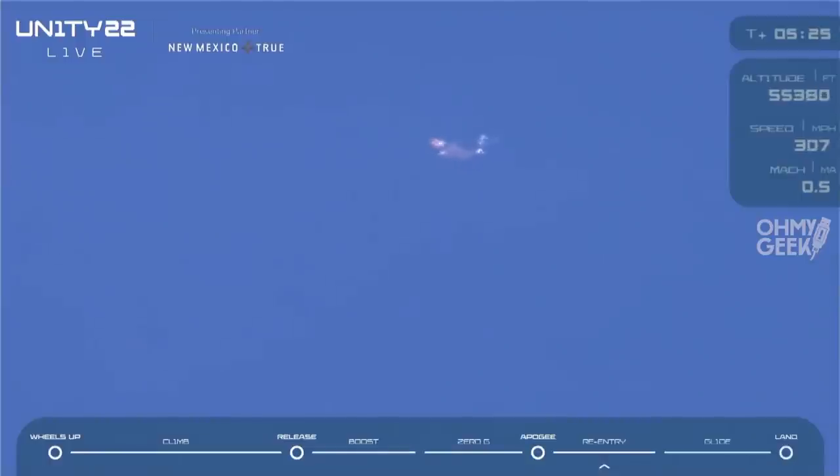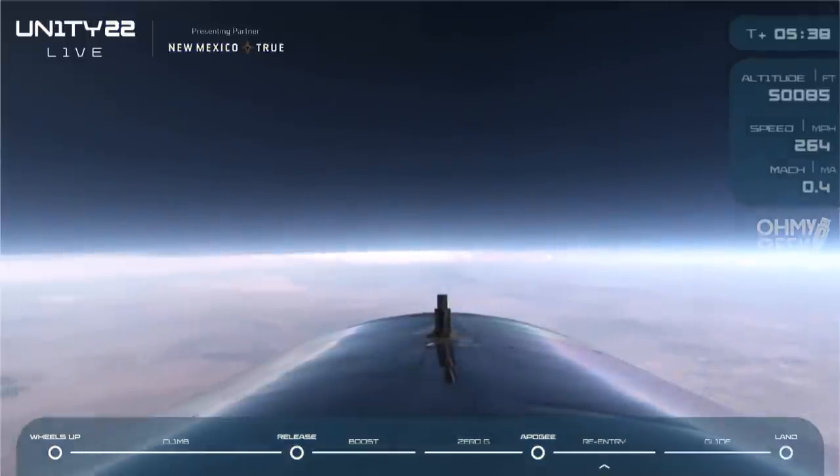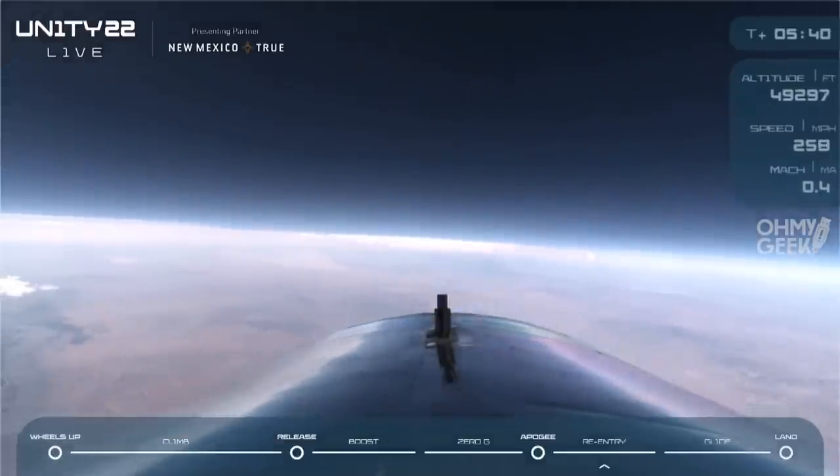Also note, this is our first time transmitting HD camera data down to the ground and then out to a global live stream. So please do excuse some drops in the feed. But we still have some really great ground footage coming in here. There we go — now we can see that is the tail cone of Unity.